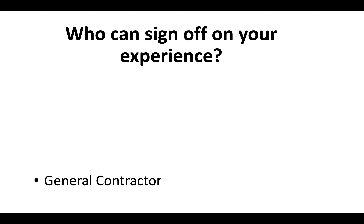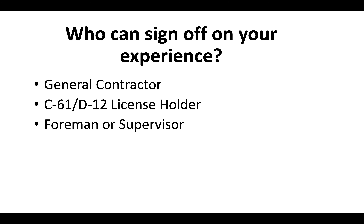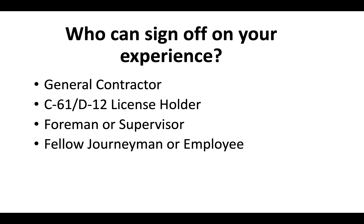Who can sign off on your experience? You could use a licensed general contractor, a D12 license holder, a foreman or supervisor, a fellow journeyman or employee at a company, or in some cases even a business associate.